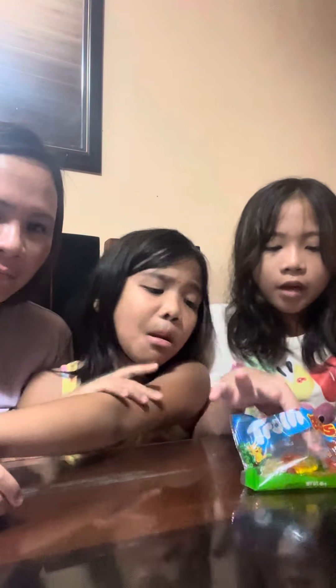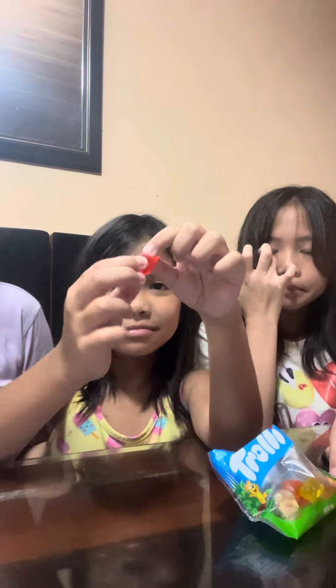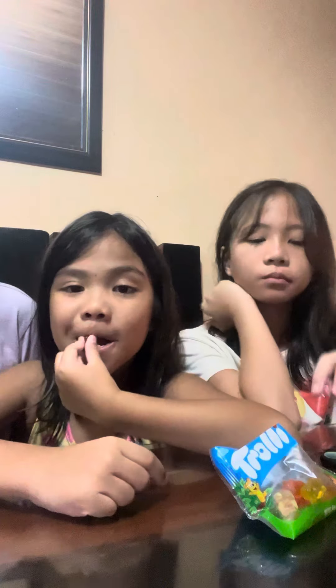I'm going to eat the head. You have to eat it all. I like the orange because it's really orange flavor. Mommy, try it. I don't like it — it's sour. But it's good. You guys should really try the red one, it's the yummiest.